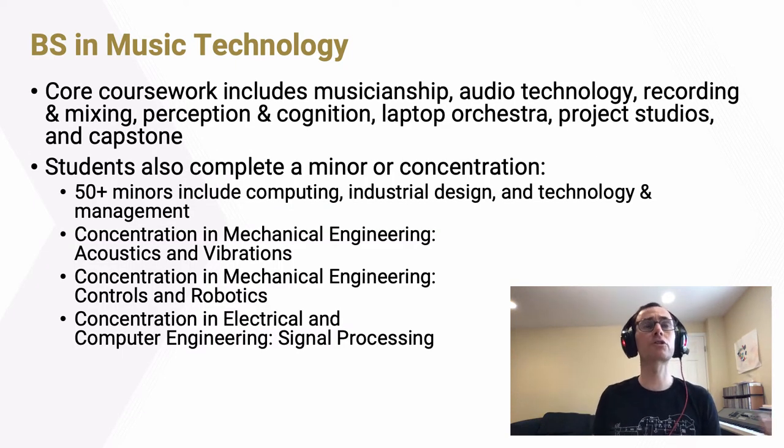The core coursework in our bachelor's degree ranges from courses focused on musicianship to more technical courses focused on audio technology, recording and mixing, theoretical courses on music perception and cognition, performance-based courses with traditional ensembles as well as our laptop orchestra, and project-based courses in the final two years where students work collaboratively on longer-term projects, research-based projects, and project studios, culminating in a capstone project.